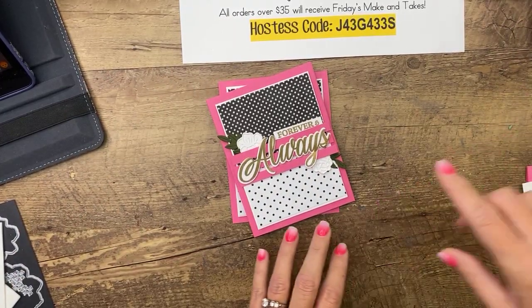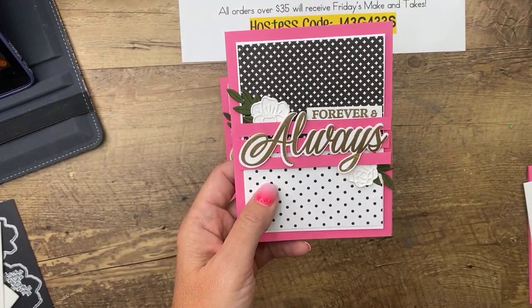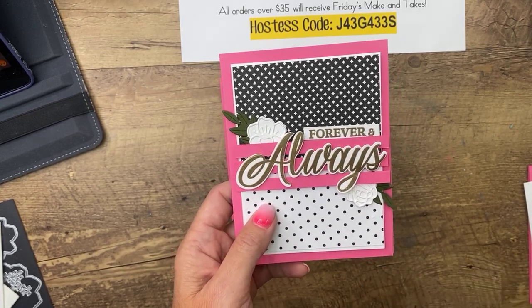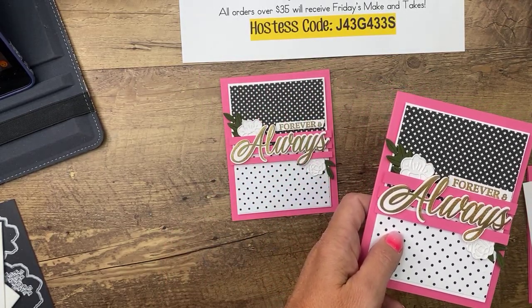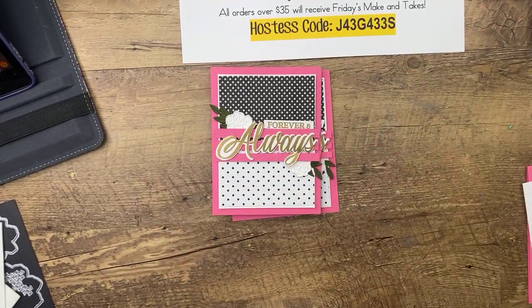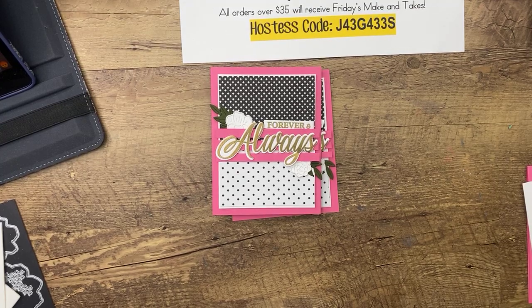So this card — this time we're going to stamp instead of die cut. Actually, Pepper wants attention — she's growling at me because she wants to play. When she wants attention she stands up, scratches my leg, and growls. There are three other girls in this house — go find your sisters! Let me just give her something so she'll stop clawing my leg.